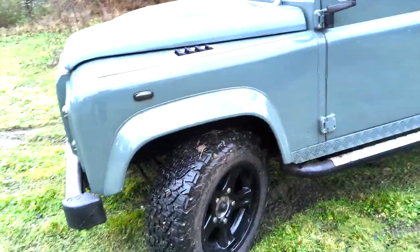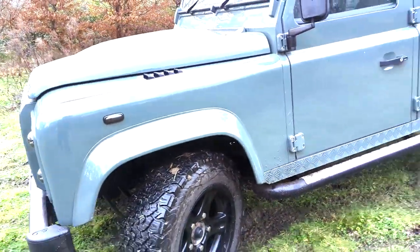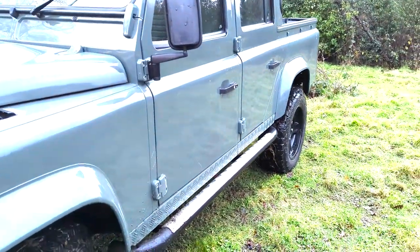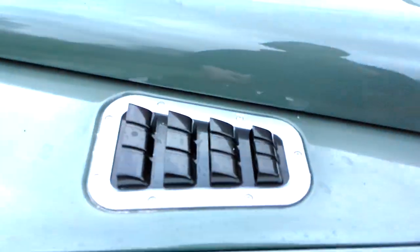Other cool bits — we've got the alloys as well and it's currently running BF Goodriches all around on all four, and it comes with a spare. We've got some tasteful check plate that's actually been done to match the bodywork, which I think looks good when it's matched. There are smoked swiping indicators as well, and some very nice intakes on the top.